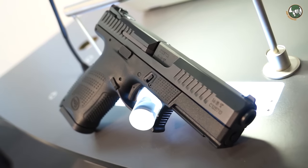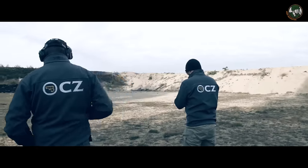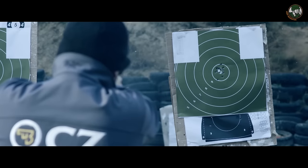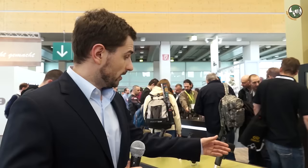We introduced the P10 here because IWA is one of the biggest exhibitions during the year, and each year we present news from CZ. The C letter means compact size, and the reason behind the P10 is that we wanted to go to market with striker-fired guns. We always saw the huge potential in that — it's the first striker-fired gun from CZ, which is usually known for single-action double-action guns. We wanted to target the military, law enforcement, concealed carry, and hobby shooters with a striker-fired gun.